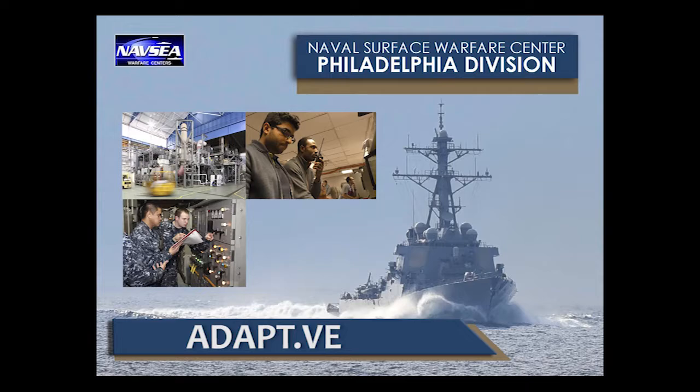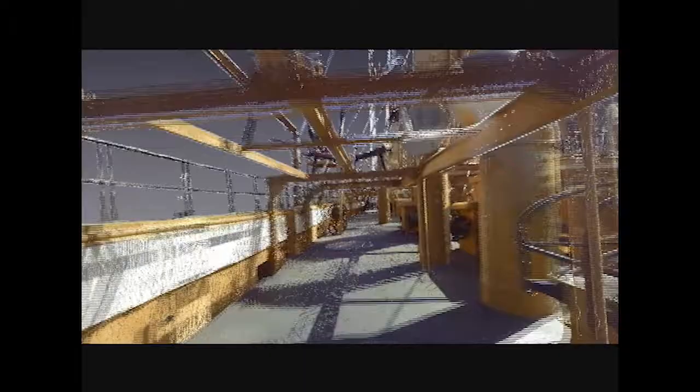The focus of the Adaptive Lab is bringing 3D technologies forward to the Navy. What we're focusing on here is bringing 3D scanning so we can acquire data, 3D printing so we can prototype the data that we scan, and then bringing that data into an environment where we can visualize it using both virtual and augmented reality technologies.